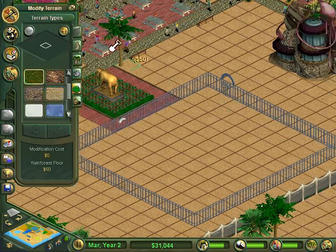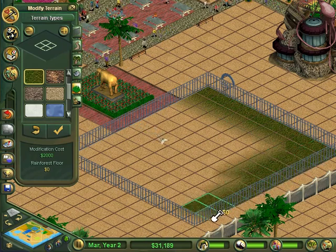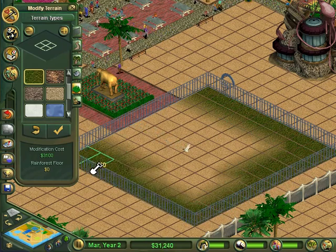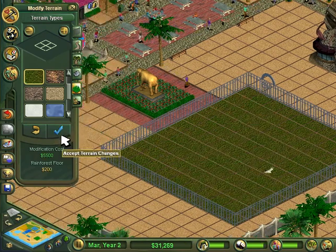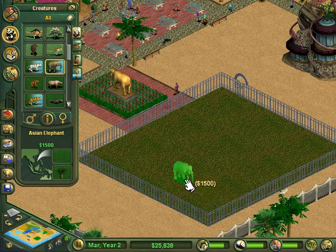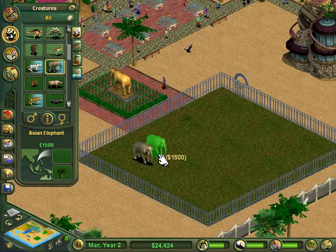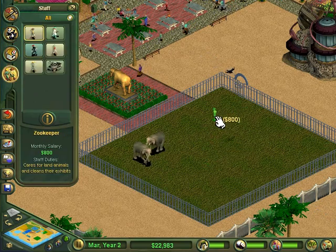I'll throw down rainforest terrain real quick. Hopefully this isn't going to cost an arm and a leg — it's pricey, fifty-five hundred dollars. All right, we'll do that, we'll pay it. There are our two elephants.